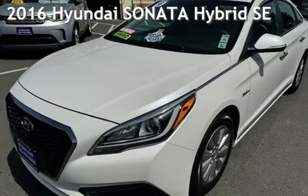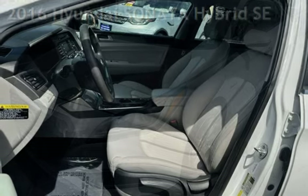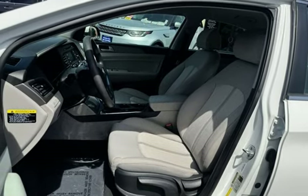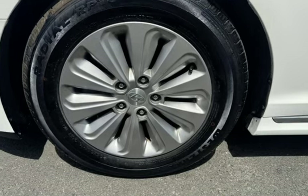Presenting a pre-owned 2016 Hyundai Sonata Hybrid. This four-door sedan has a four-cylinder, 2.0-liter i4 engine, with front-wheel drive and an automatic transmission.